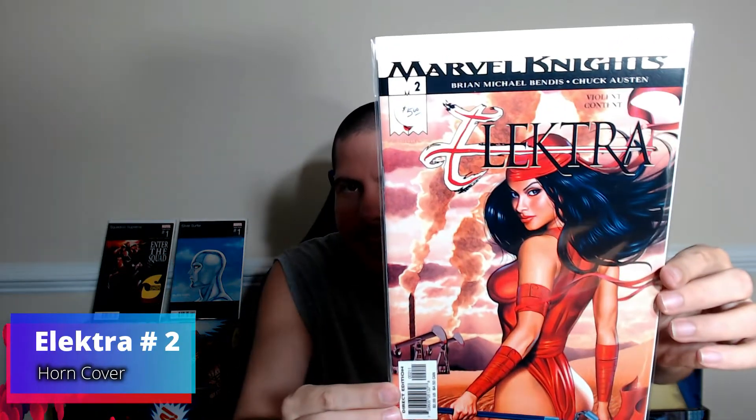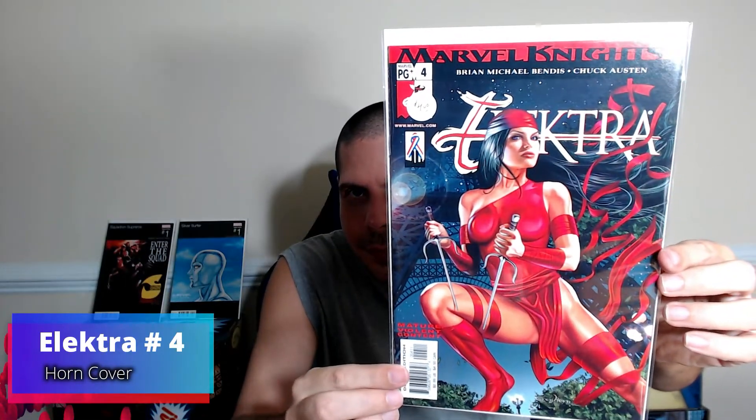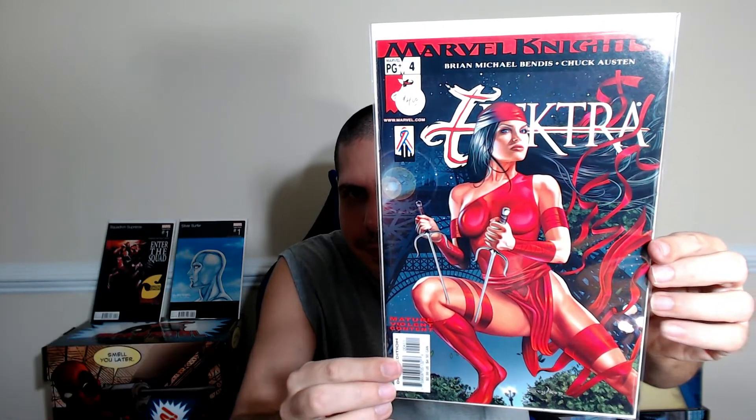We got Elektra number two — these are Greg Horn covers. Number four, number five — look at that black outfit.